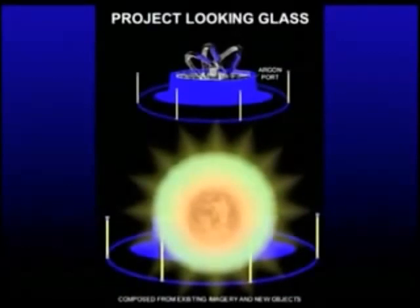Now, it doesn't start out with an image of the earth — that's just there as a placeholder. Although you could see the whole earth like that if you wanted to, that's not usually what happens.